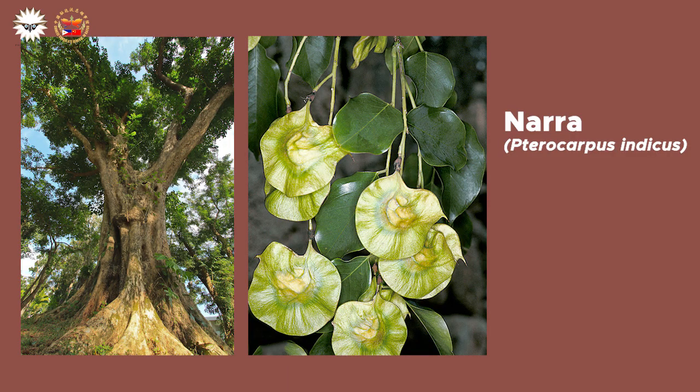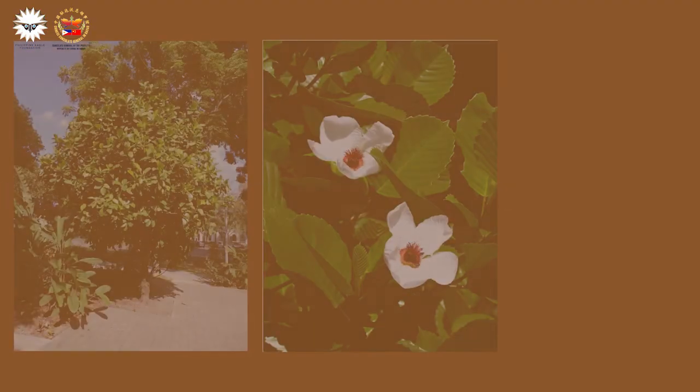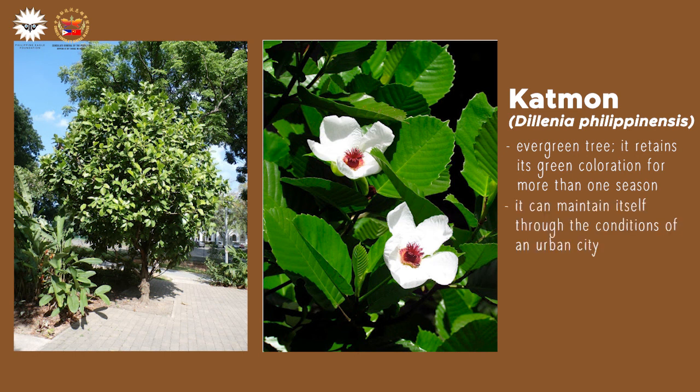But perhaps the most popular among bees is the Philippine endemic catmon tree. It is an evergreen tree, meaning that it retains its green coloration for more than one season and is perfect for urban greening. It can maintain itself through the conditions of an urban city.